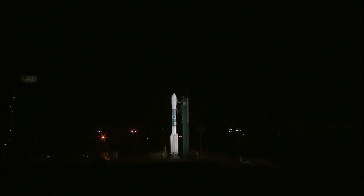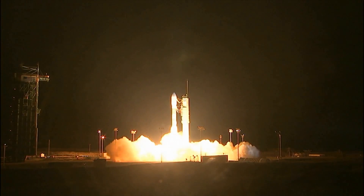T-minus 10, 9, 8, 7, 6, 5, 4, 3, 2, main engine start, 1, 0.